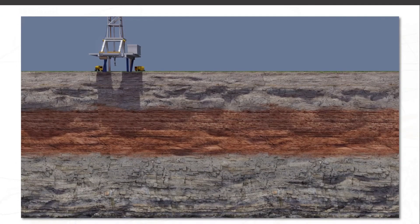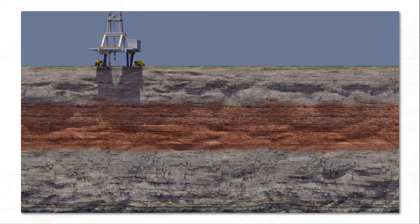First, let's introduce you to horizontal drilling, another technology that has made shale oil and gas development so successful. It starts with a long vertical hole, known as a wellbore, drilled down through layers of sediment.